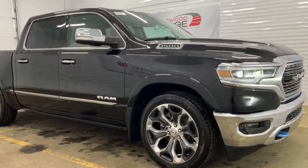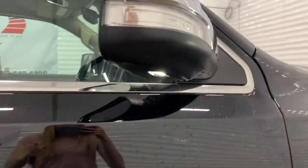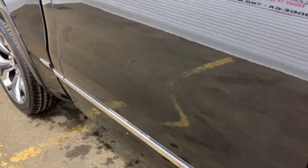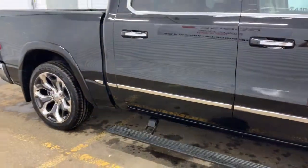Moving along, this 1500 comes with power folding mirrors with supplemental signals. There is also a 360 degree camera — under both side mirrors there will be a camera. There are also power deployable side steps, so when you open any of the four doors they will automatically come down for you and retract when you close them.